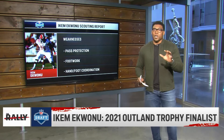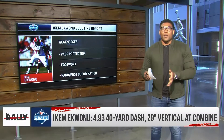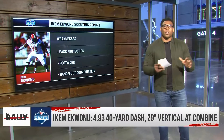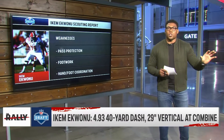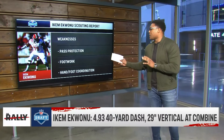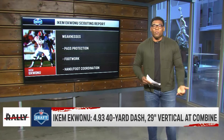Number one weakness is pass protection. We talked about how good he is in the run game, and he is phenomenal there. But in the NFL, he is going to have to get better in pass protection. He's going to have to understand how NFL edge rushers are going to try to attack him to be able to overcome that. And a lot of that goes to the second weakness: his footwork. I mentioned his hands — they're really good. His feet, not so much.